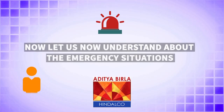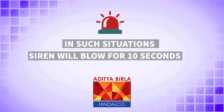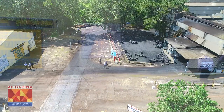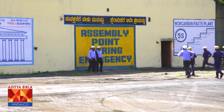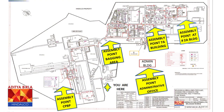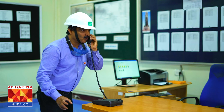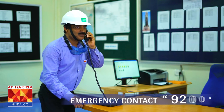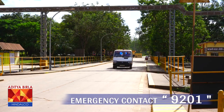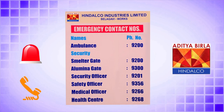Let us understand about emergency situations arising in the factory premises. In such situations, a siren will be blown for 10 seconds. This siren will blow 10 times with a pause of 10 seconds between each siren. You need to rush towards the nearby emergency assembly points, which can be seen inside the plant. During emergency situations, you can contact 9-2-0-0 or 9-2-0-1 to seek necessary help. Please note the other emergency contact numbers for your safety.